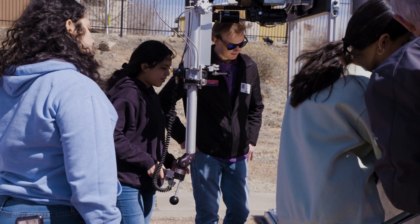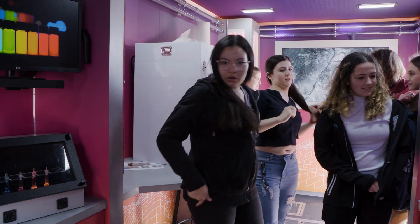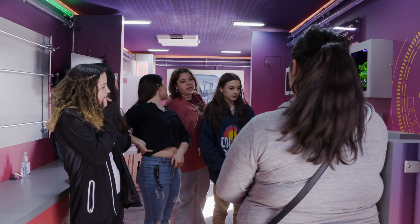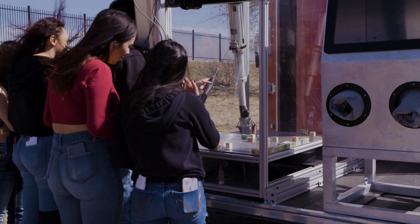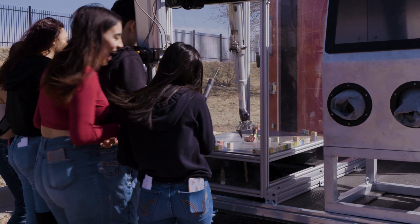Our exhibits aren't really exhibits — they're more of these hands-on activities. They're also engaging with our Challenge Ambassadors. The Challenge Ambassadors are there to answer questions and facilitate the activity, which is really led by the students. We really focus on their exploration rather than a lecture or any kind of lesson plan.